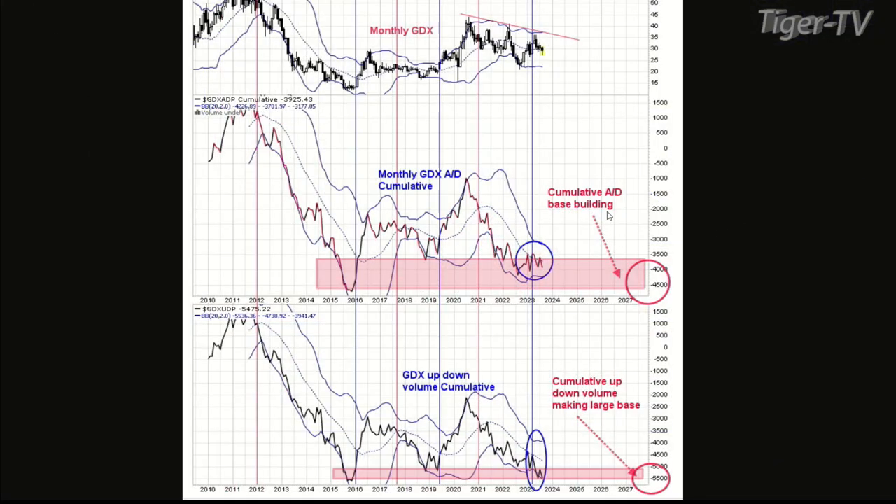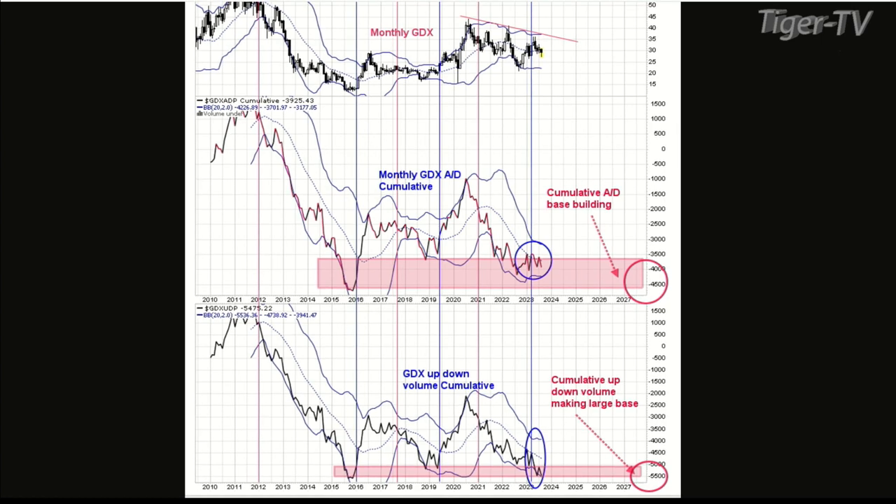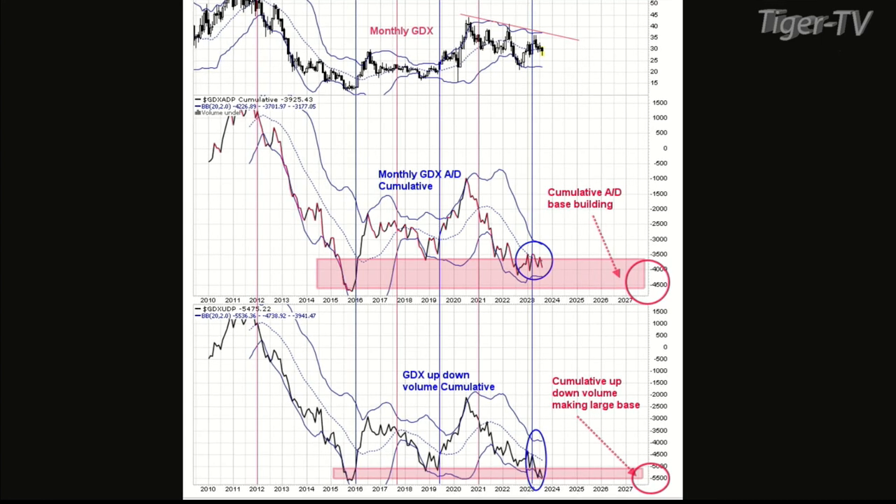Still on chart number two — that base built in 2016. What I'm saying is the accumulative up-down volume really can't get any worse than what it is right now. That 2016 low was just an ugly low, and 2019 was low too. This one is just as ugly. I'm thinking this whole thing is a big base — just building a base for the next rally. I don't think this up-down volume can get any worse than where it is right now. We're at minus 5,500 on that chart, and historically that's pretty low.